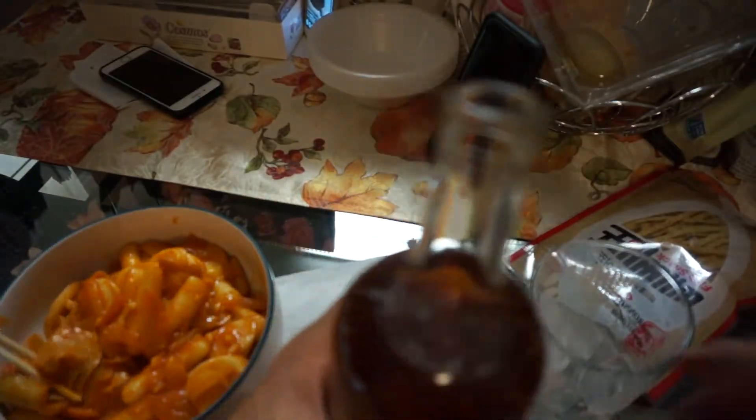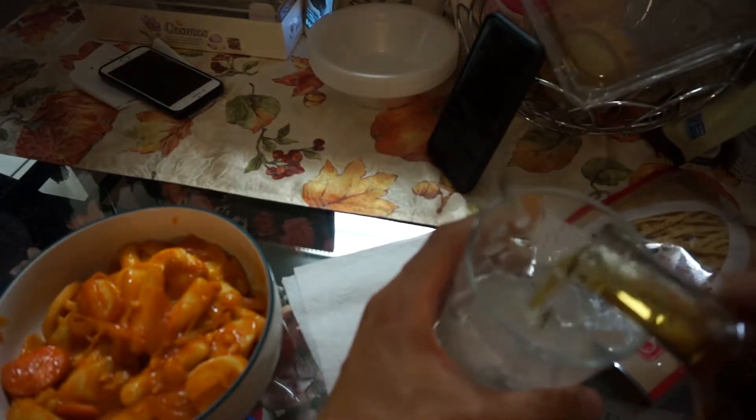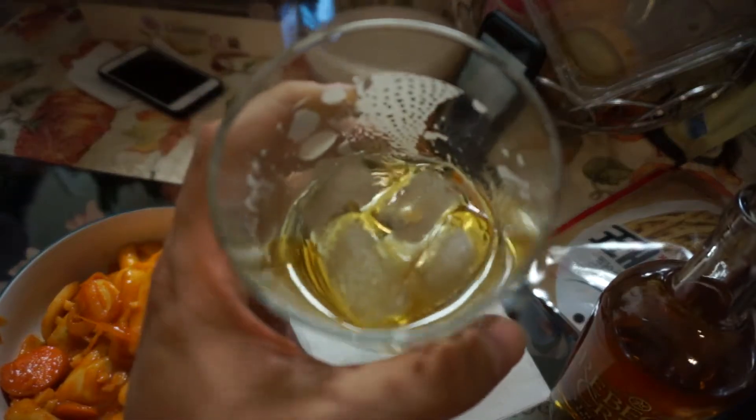So we're going to try some of this bourbon whiskey over some rocks. Let it breathe a little bit in there. See the color of it, the texture.